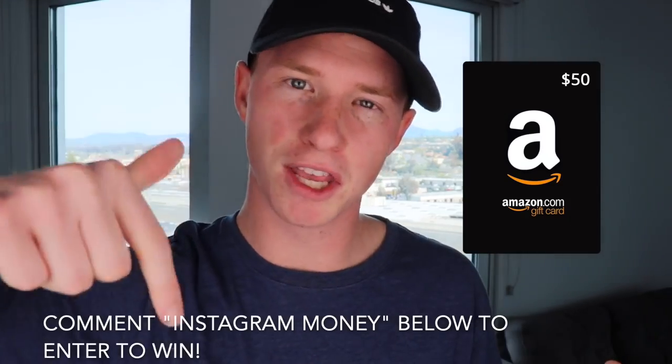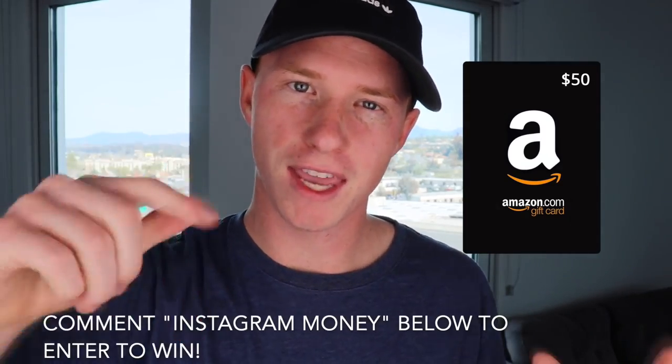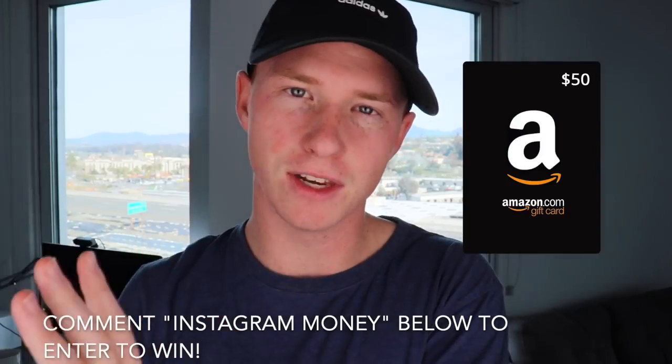I'm going to hop into my computer and show you guys this exact step-by-step process and show you how we make money on Instagram without actually posting pictures. Just for fun on this video, I figured I'd do a $50 Amazon gift card giveaway, which I'll announce in the next video. I post every other day on this channel. If you would like to enter the giveaway for the $50 Amazon gift card, I'm going to give it away for completely free.